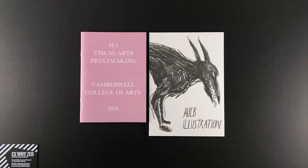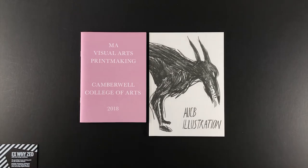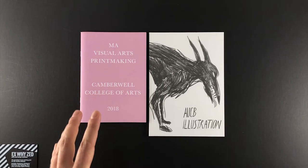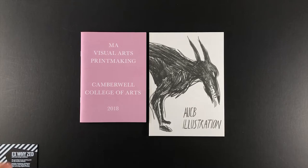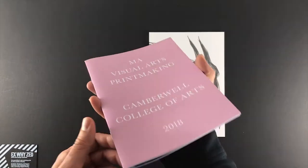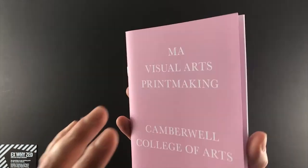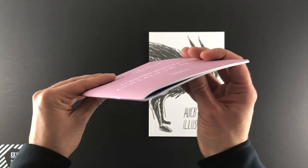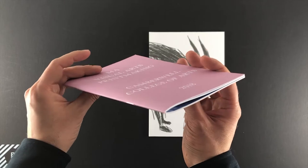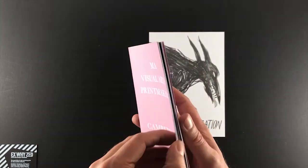Our definitive guide on degree show catalogue printing — let's get started with your choices on pages and binding. The number of pages dictates the type of binding, or does the binding dictate the number of pages? Here we've got an MA Visual Arts Printmaking catalogue from Camberwell College of Arts — a compact 36-page booklet with a four-page cover, 32 inside pages, and it's wire stitched. Wire stitching means stapling — we put two staples down the spine to bind the pages together.